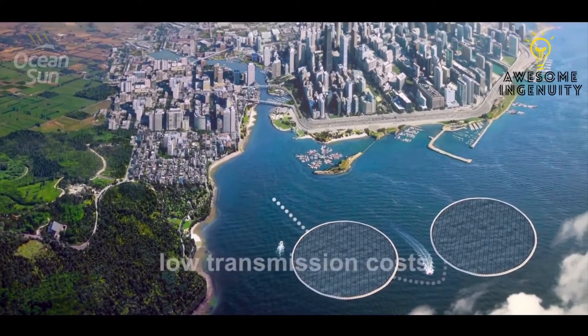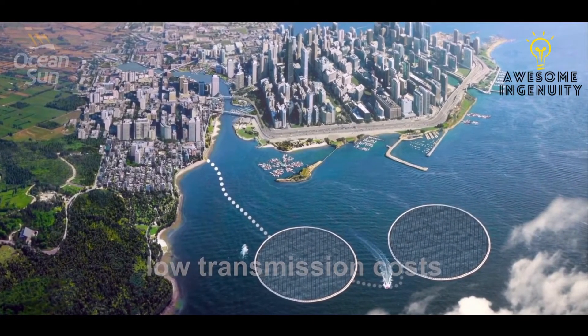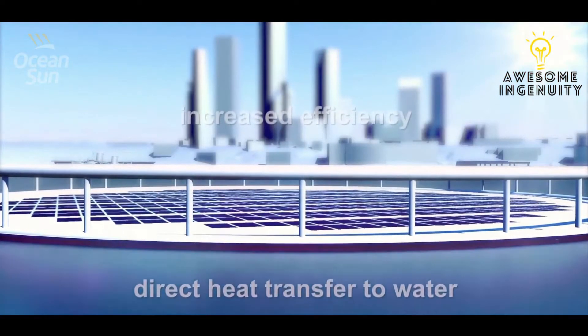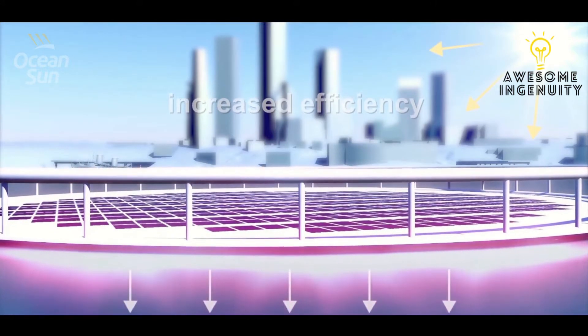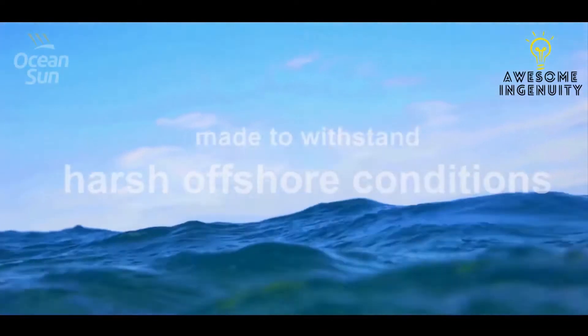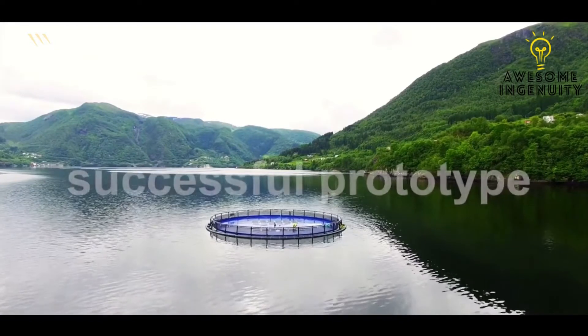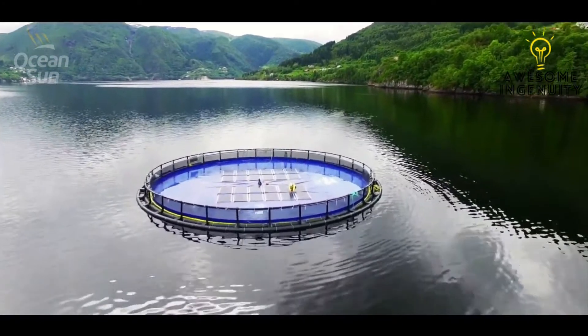The power plants can be conveniently positioned out of sight, with transmission cables placed on the seabed. The direct cooling effect of the ocean greatly increases energy production, making OceanSun plants more cost-effective than land-based installations. They have also been designed to withstand harsh offshore weather conditions. OceanSun now successfully operates several prototypes on the west coast of Norway.